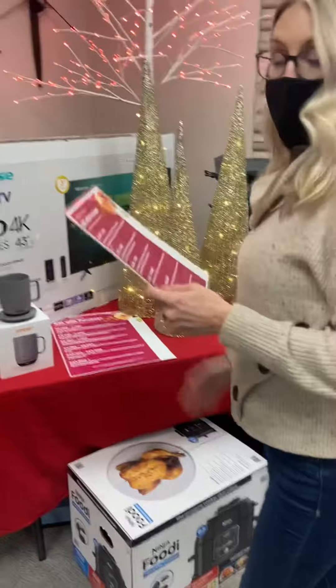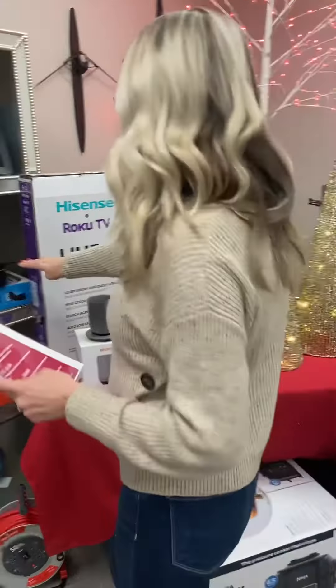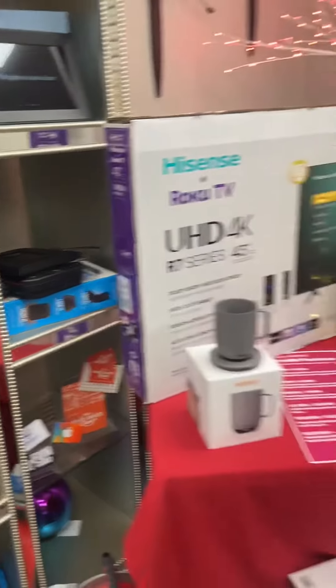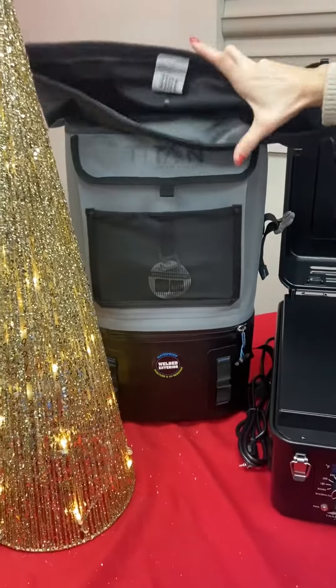And then we move up to the $7,500 to $10,000 range. You would qualify for the Lifepod Weatherproof Lockbox Safe or the Titan Waterproof Backpack Cooler.